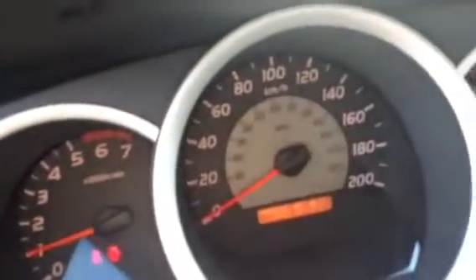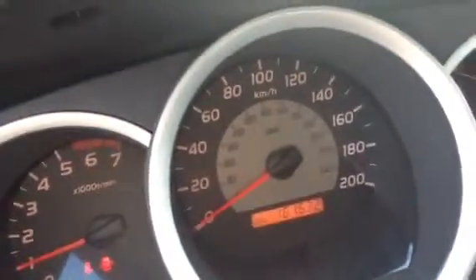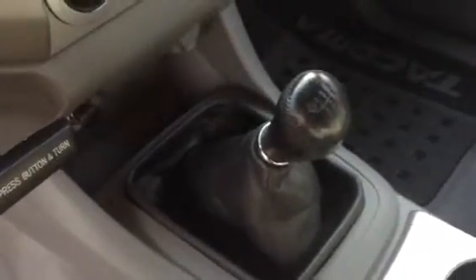Power windows, power locks, power mirrors. You have steering wheel mounted audio controls on the left, and your cruise control on the right, a little bit dark there. Quick shot of the odometer: 161,632. You get a full CD player radio unit, air conditioning, and a 6-speed transmission.